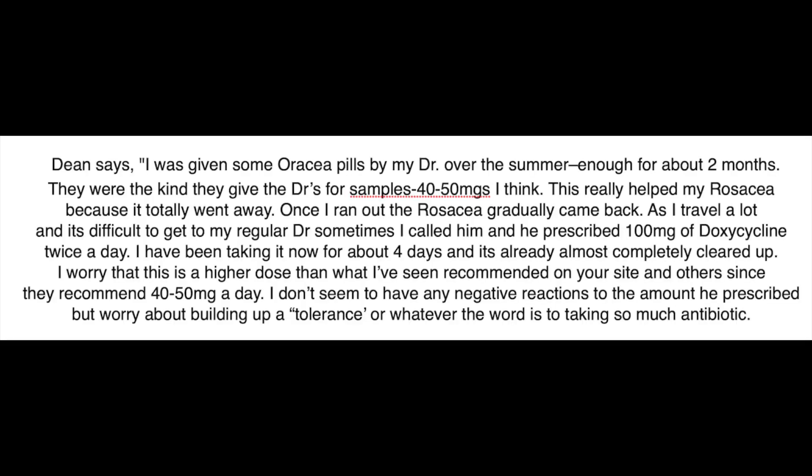Dean says: I was given some Oratia pills by my doctor over the summer, enough for about two months. They were the kind they give the doctors for samples, 40 to 50 milligrams, I think. This really helped my rosacea because it totally went away. Once I ran out of the Oratia, it gradually came back. As I travel a lot and it's difficult to get my regular doctor sometimes, I called him and he prescribed 100 milligrams of doxycycline twice a day.